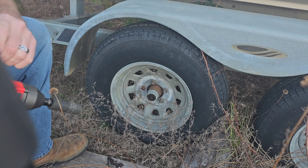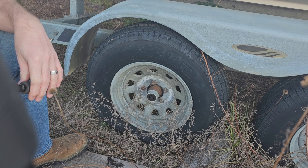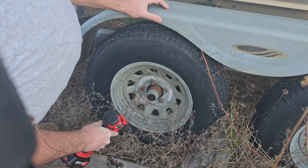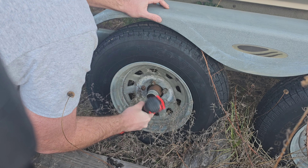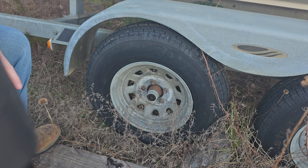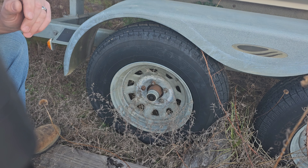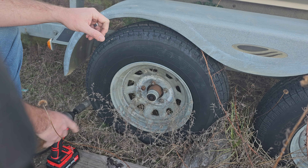Definitely a lot smaller than the lug nuts on that big gooseneck trailer. These are 21mm — the Ford Edge was 19mm, so this is slightly bigger. As you can tell, they're kind of rusty. Let's try the rusty one — yeah, no issue there whatsoever. Definitely seems like this impact wrench is plenty enough if you're looking for something to carry for your boat trailer, your four-wheeler or ATV. I'd argue probably a small tractor too. We'll go try it on the Massey Ferguson 245 next.